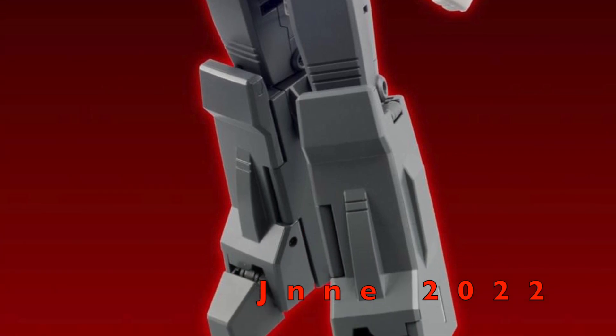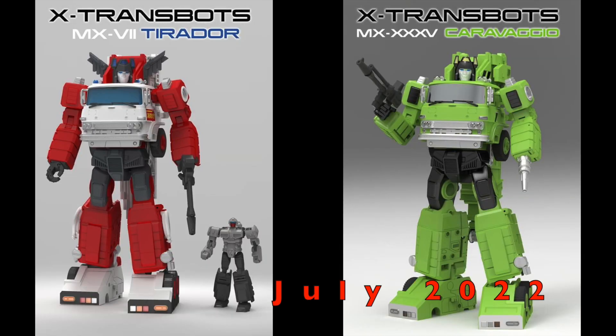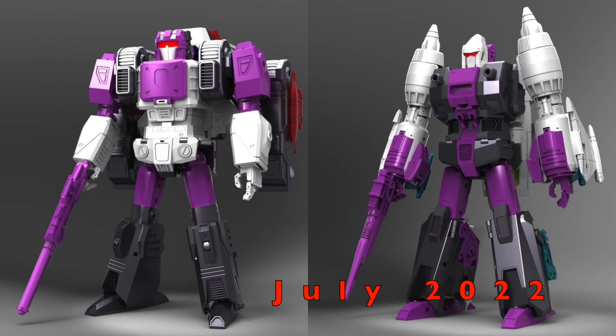New pre-orders: Fans Toys FT48 Hannibal is up and slated for release in June 2022. The X-Transport Fusos MX-5 Dante, MX-6 Da Vinci, MX-7 Tirado, and MX-35 Caravaggio are slated for release in July 2022. The KFC King Gorilla and Kingzilla phase 9 and phase 10a are also slated for July 2022. I don't know how X-Transport and KFC are going to release six bots in one month.